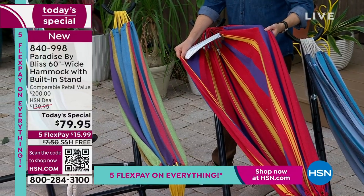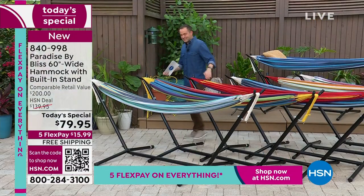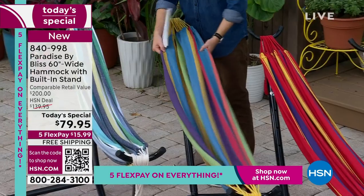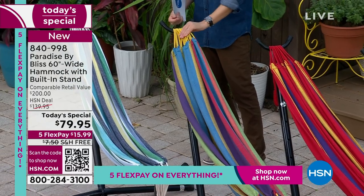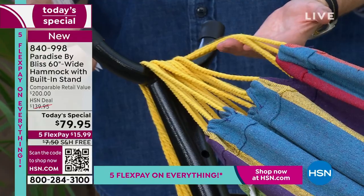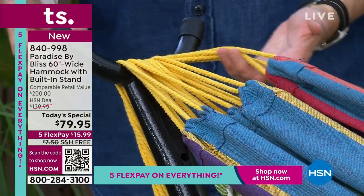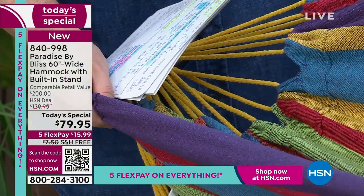Happy Cinco de Mayo, by the way — it's perfect for Cinco de Mayo. That's the Tequila Stripe. Then this next one — Candy. Notice as well, they all have different colored ropes; that yellow kind of pops the Candy, right? It really does. So that one is the Candy Stripe.